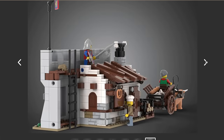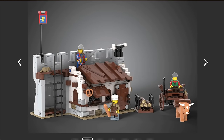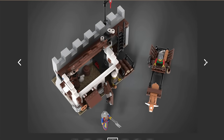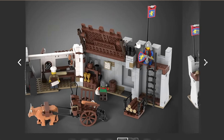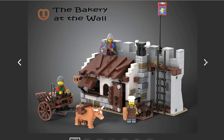That said, there's nothing outstanding about it — nothing that with just a little bit of MOCing we couldn't put together ourselves. More to the point, this is exactly the sort of thing I can see LEGO not necessarily releasing as a full set, but maybe as a GWP down the line. I'm not sure this will get through.